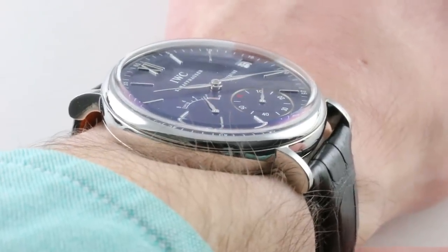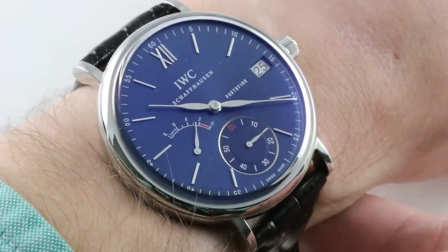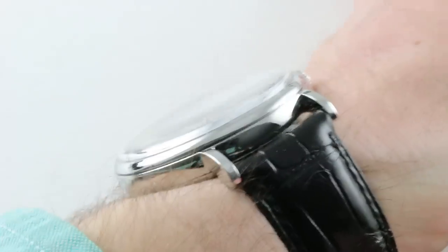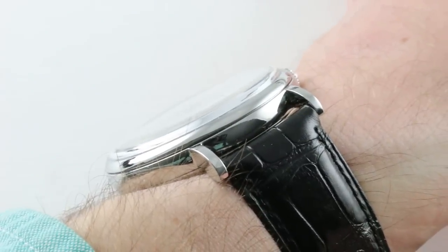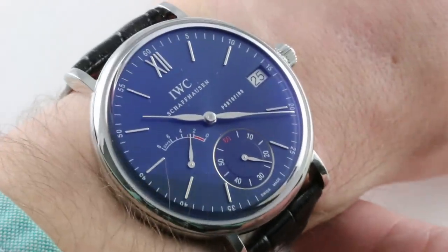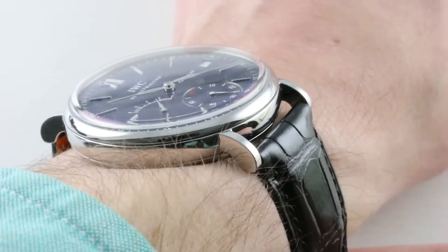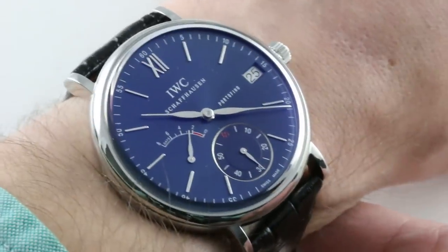Lug-to-lug, the watch spans a pretty reasonable 50.9mm. That's acceptable for a watch of 45mm diameter and even a bit more compact than I would have expected. It's 12.1mm thick with a generously domed cambered sapphire and a sloped case plank. This is a great watch to wear underneath a tight cuff. I would recommend this watch for a wrist as small as 15cm in circumference.